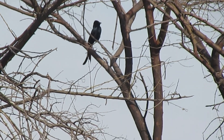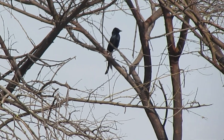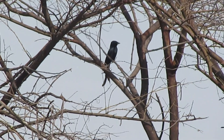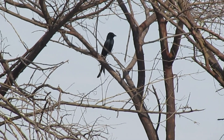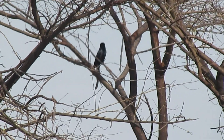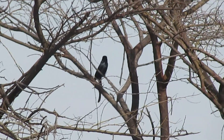Drongos also have many species that do mimicry. The Greater Racket-tailed Drongo can be found in India. Lesser Racket-tailed Drongo is also a species.